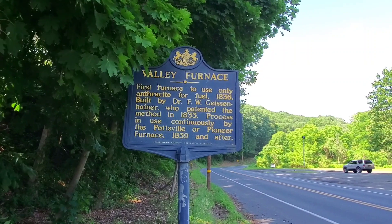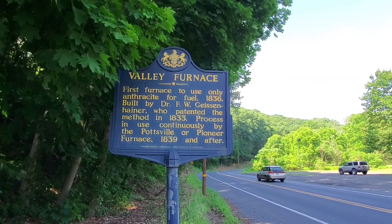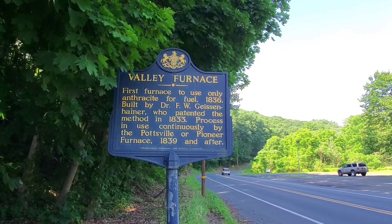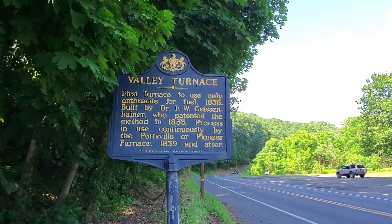Hello YouTubers, I'm coming to you from New Philadelphia. I saw this sign and thought I'd have to stop and see what it says — about the first furnace to use only anthracite for fuel, in 1836.